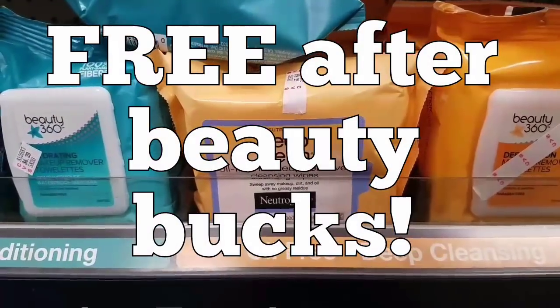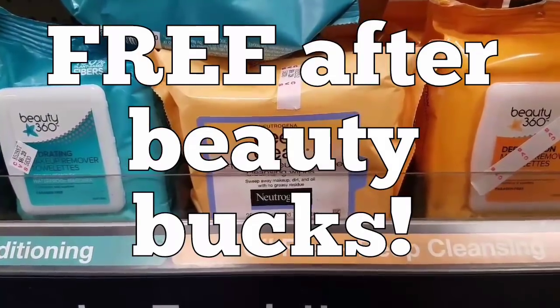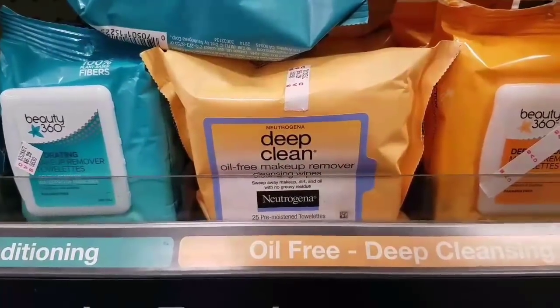That makes all eight wipes only $3, or about $0.37 per pack — an amazing price. It also counts towards beauty, so definitely an amazing deal.